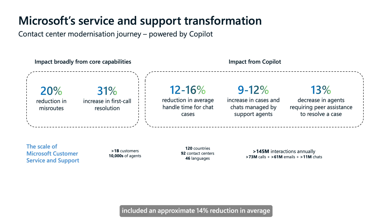The impacts realised included an approximate 14% reduction in average handling time for chat cases, a 10% increase in cases managed by support agents, and a 13% decrease in peer assistance required to resolve a case. This was observed across 145 million customer interactions in a year.